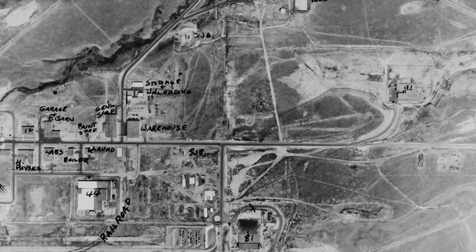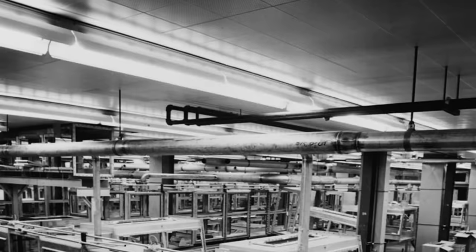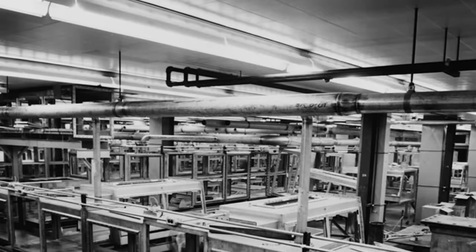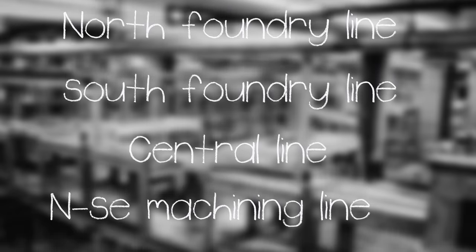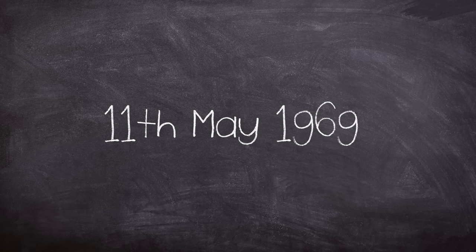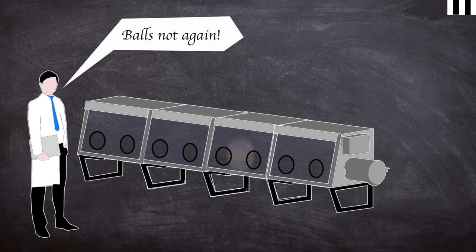Leading up to 1969, over 10 modifications to the complex were undertaken as production grew. Four principal glove box systems existed at building 776-777: the North Foundry Line, the South Foundry Line, the Centre Line, and the North-South-East Machining Line. All production operations were carried out in glove boxes that were interconnected. This leads us to the 11th of May 1969, and a small smouldering fire in one of building 776-777's glove boxes that turned into one of the most costly industrial accidents up until that point in US history.